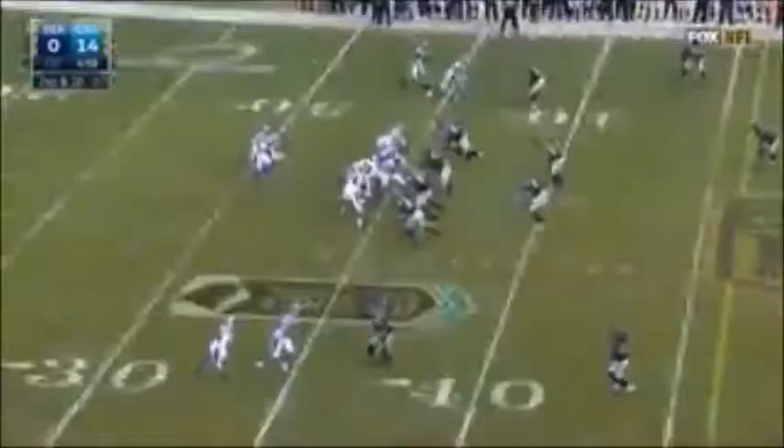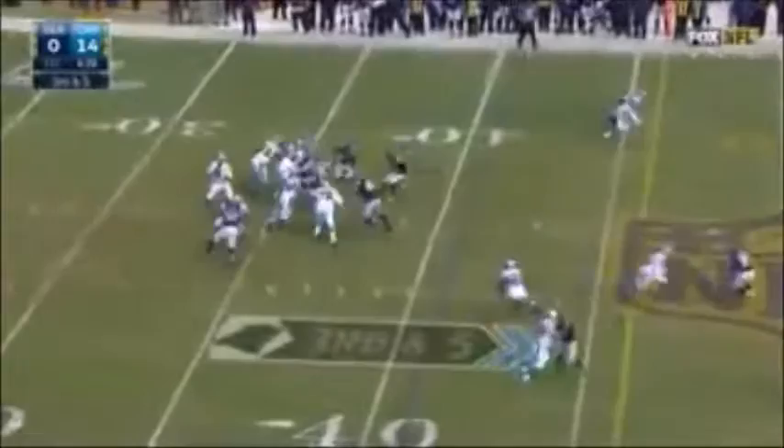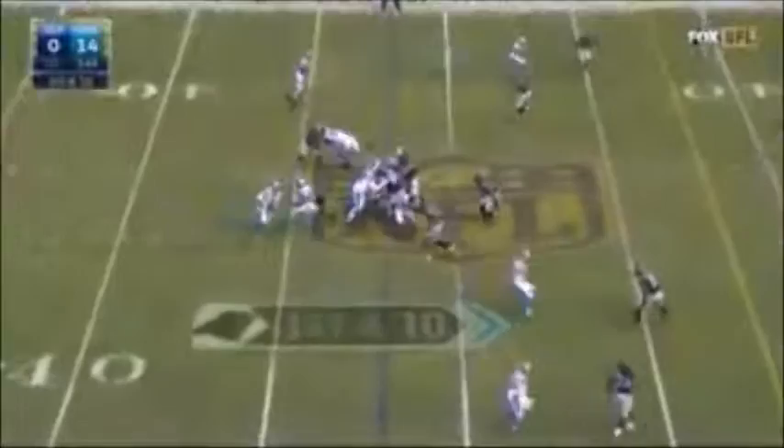Newton keeps it. They use him in ways the Seahawks do not use Russell Wilson. Third down and five — pass is caught, first down, Cotchery. Newton keeps it.